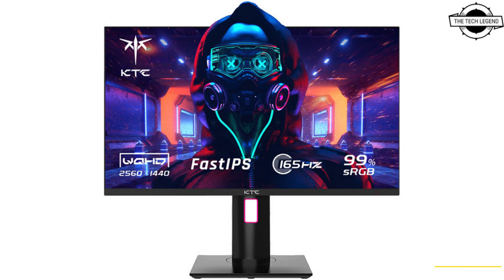The G42P5 is a 42-inch OLED monitor using RGBW technology, delivering one millisecond GTG response time, making it an outstanding gaming monitor for gamers.